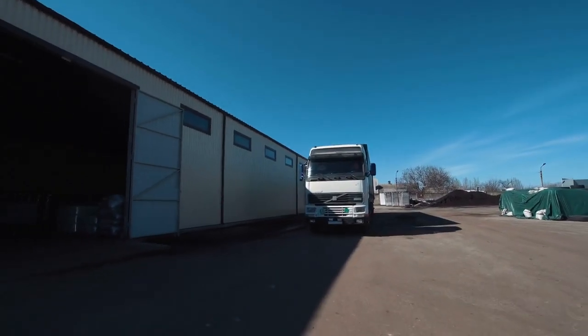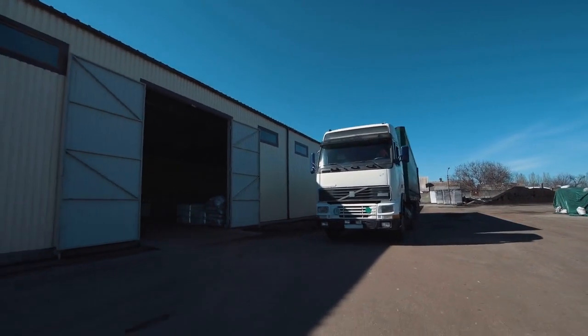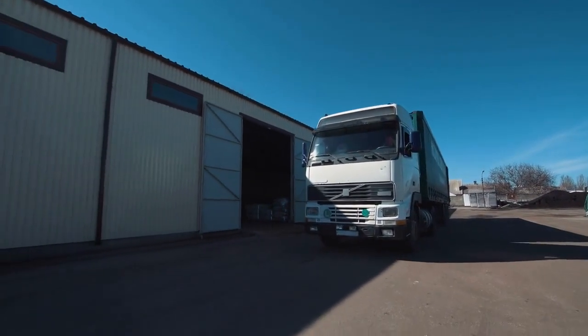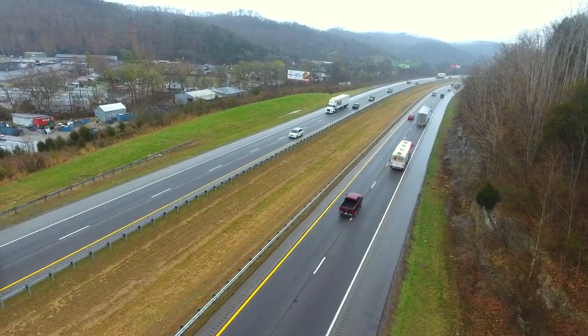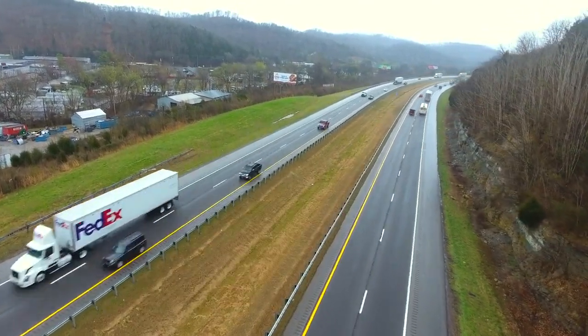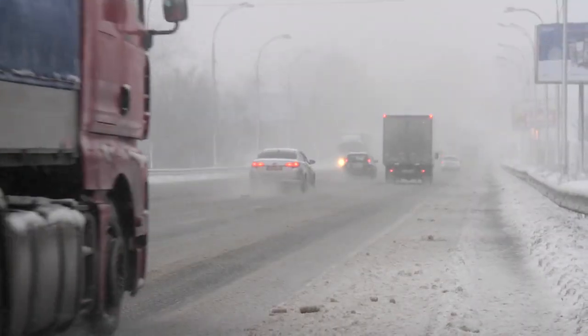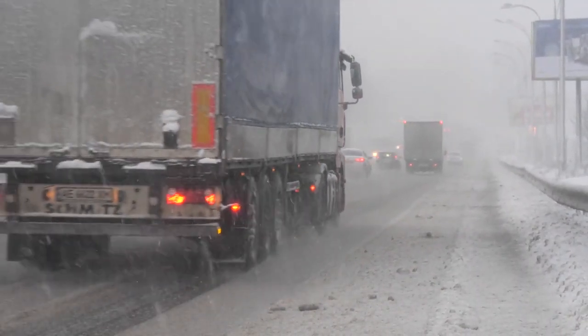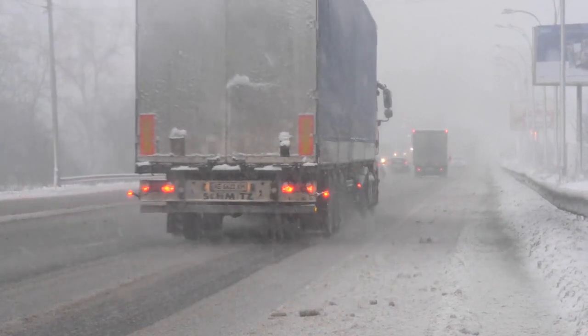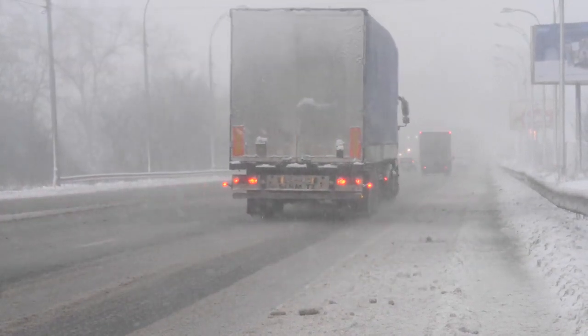Before we hit the road with these skilled drivers, let's take a moment to appreciate the machinery at their command. Canadian truck drivers operate heavy rigs equipped with advanced features designed for both power and precision. The suspension systems are finely tuned, ensuring a smooth ride, while the robust engines provide the necessary strength to tackle the demanding terrain.